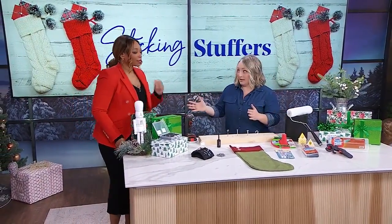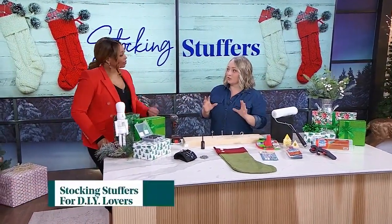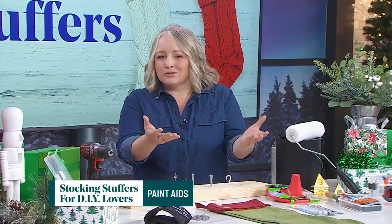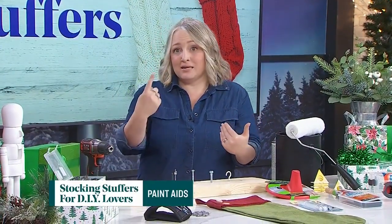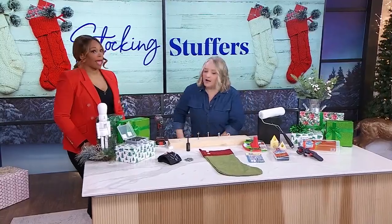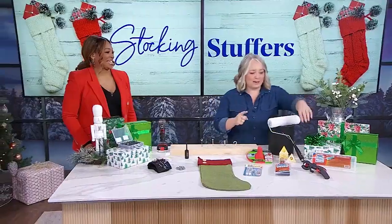Let's start with painting and specifically paintbrush and roller storage. If anyone's like me, you start a project and think it's a one-day project, and it ends up being a three, four, five-day project. I don't have a solution for laundry, but I have a solution for storing your paint rollers and paintbrushes.